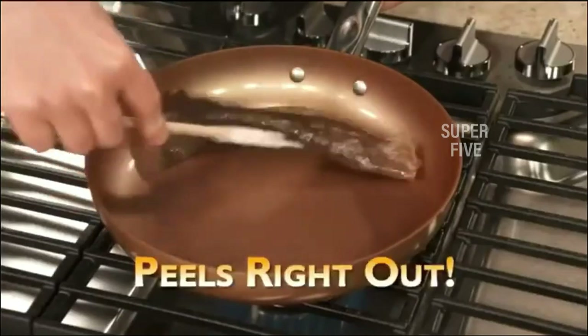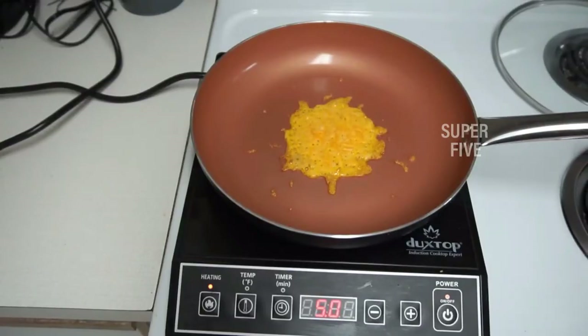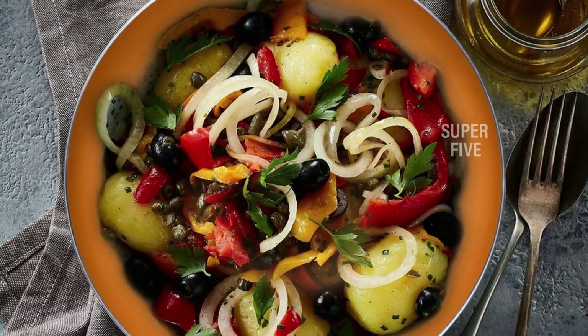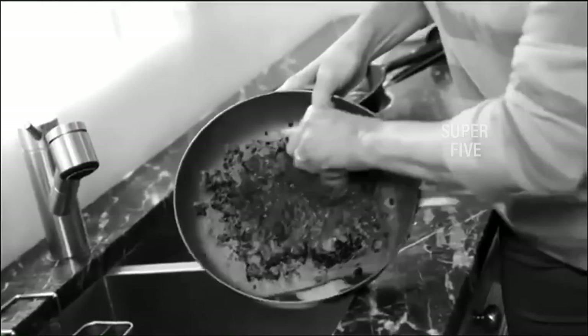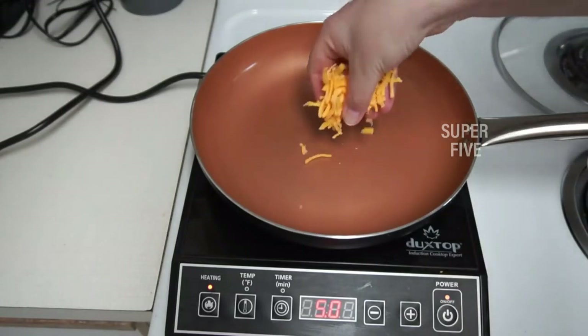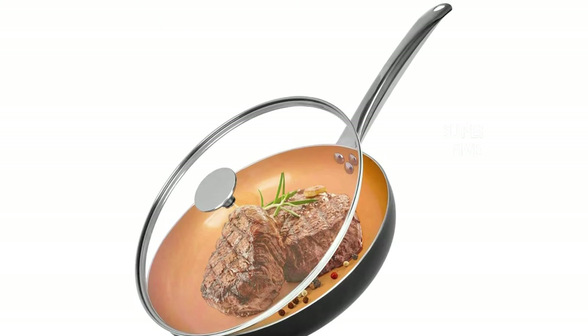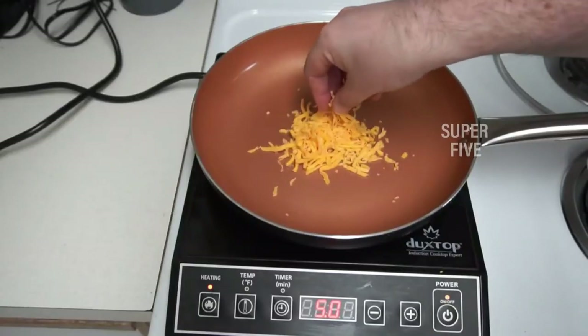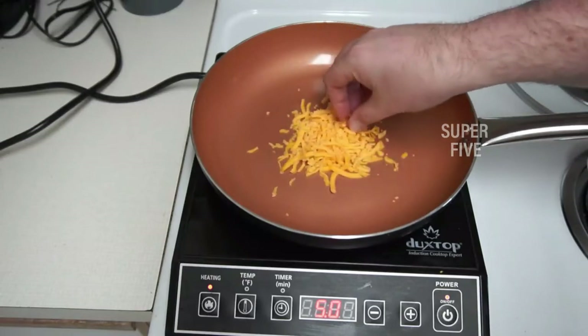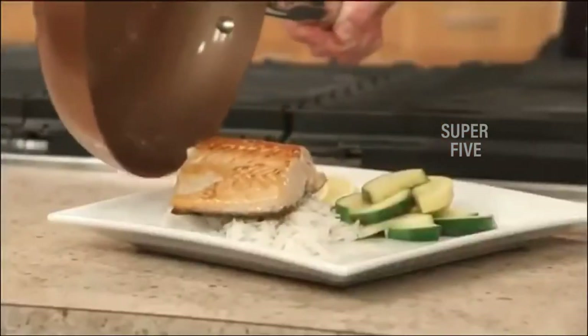This 11-inch frying pan is made of professional grade aluminum alloy that conducts heat quickly and evenly with precise temperature control and no hot spots. Food fries quickly and evenly across the surface, and slips onto the plate once ready — no chipping, peeling, or flaking. Pros: genuine non-stick interior, induction suitable, great capacity, dishwasher safe, oven safe up to 230°C (450°F), easy-grip stainless steel handle. Cons: the handle can get hot; hand washing is recommended.